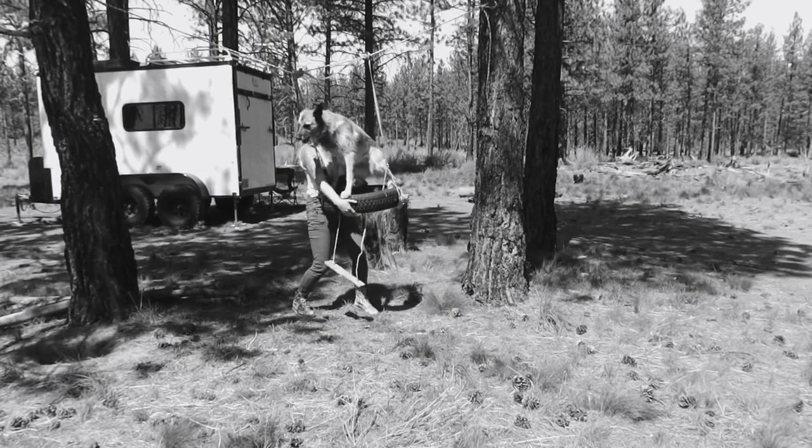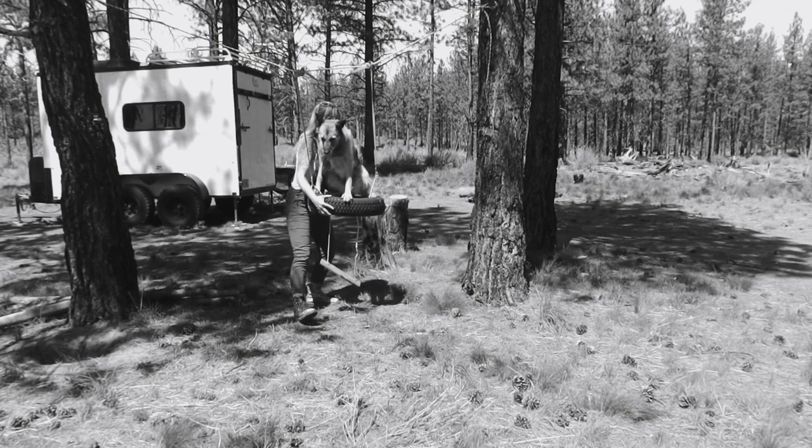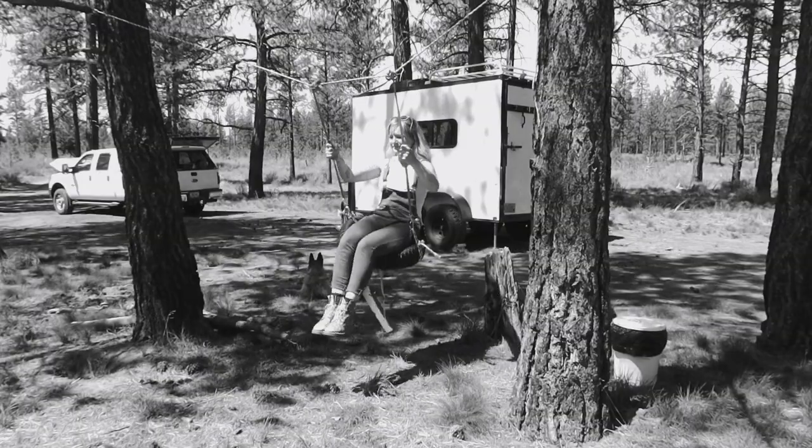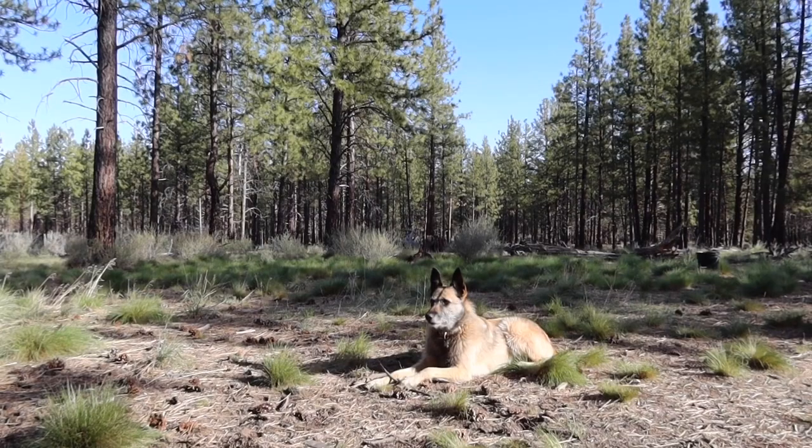Hey hey happy people, it's Lex and Riot. The intention of today's video is to showcase the art of repurposing trash into something fun, while also giving you guys a peek into our life sheltering in place in the national forest.